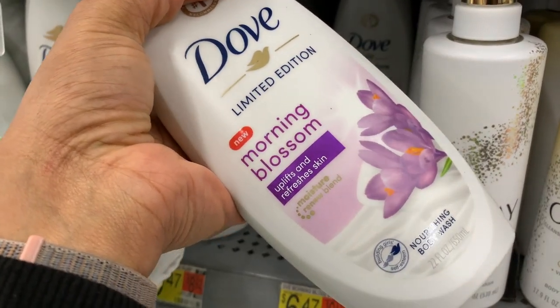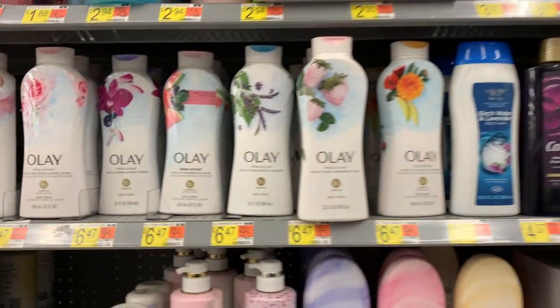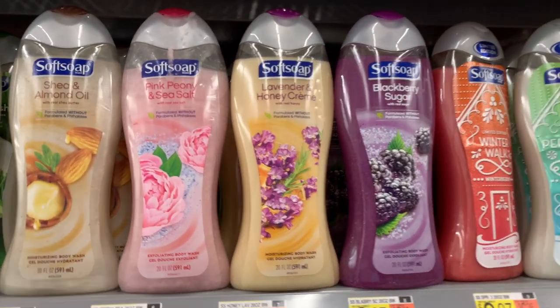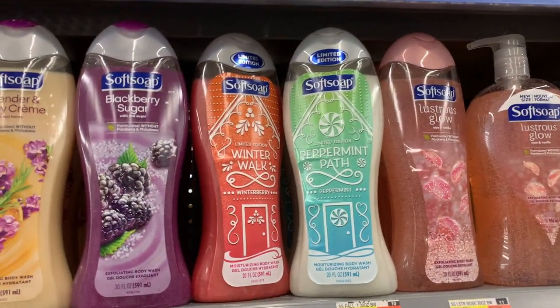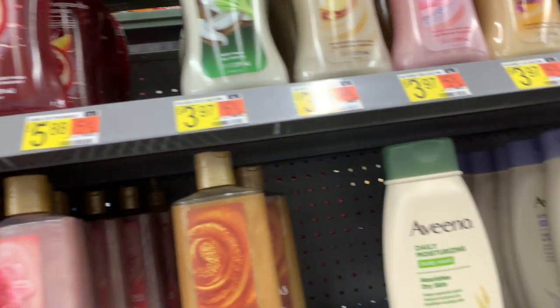So if you're looking for a Love Spell body wash, this Morning Blossom is it. The Caress body washes — I don't know if you guys are onto it, but their body washes are incredible. They smell so good and they lather up beautifully.